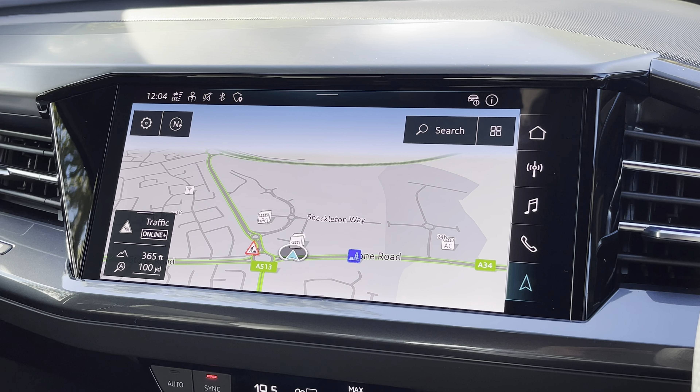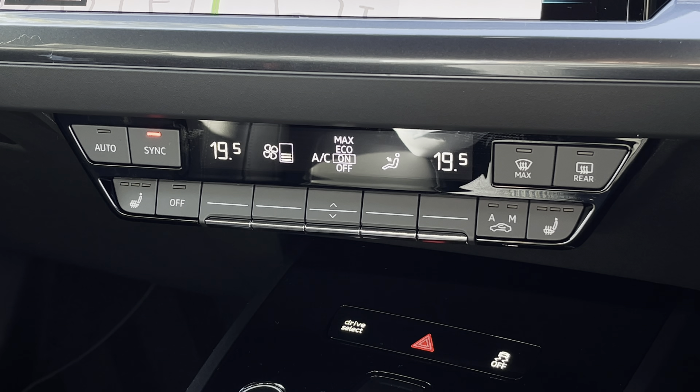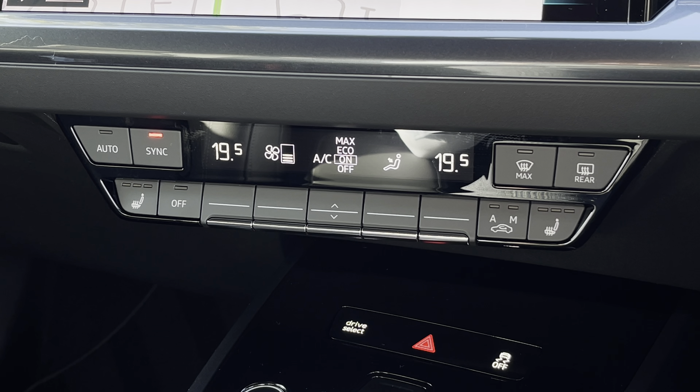Below the steering wheel now we do find a speed limiter assist as well as the automatic and adaptive cruise control, which is perfect for those longer motorway journeys.